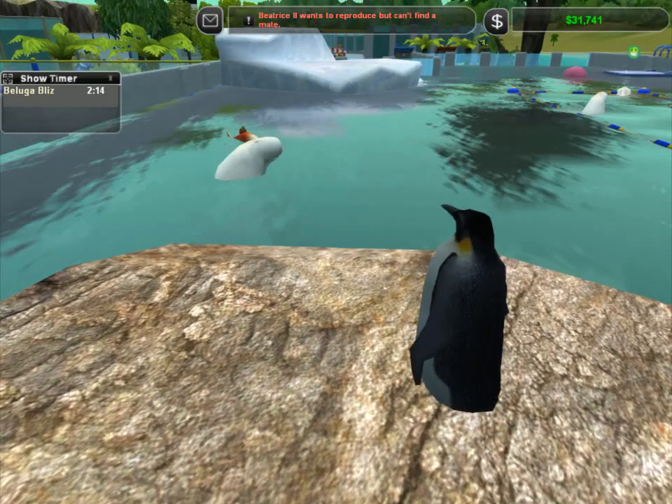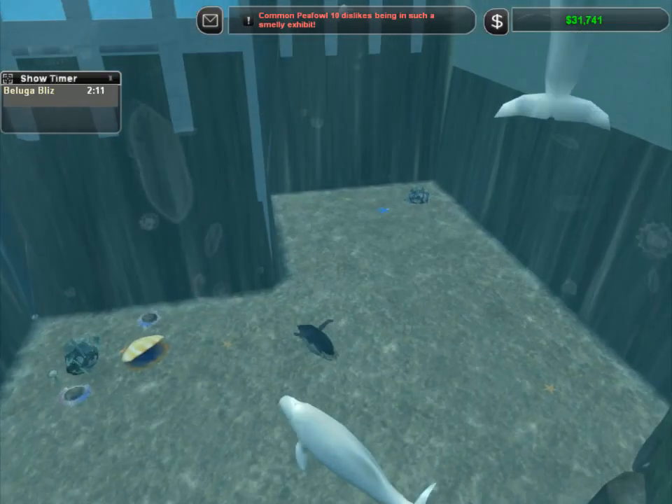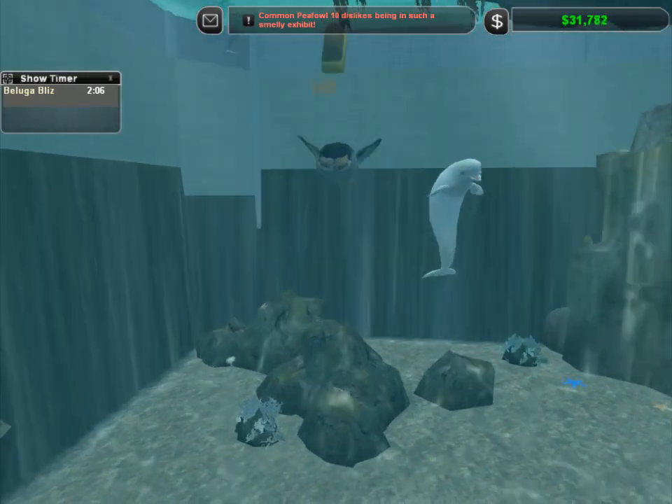He was complaining that he was feeling kind of dirty, and I think we might need to check. Let's see, how's the water doing? Oh yeah. These belugas. Hi, Beatrice. Hey, you doing okay, penguin? Yeah, I think she's doing okay.